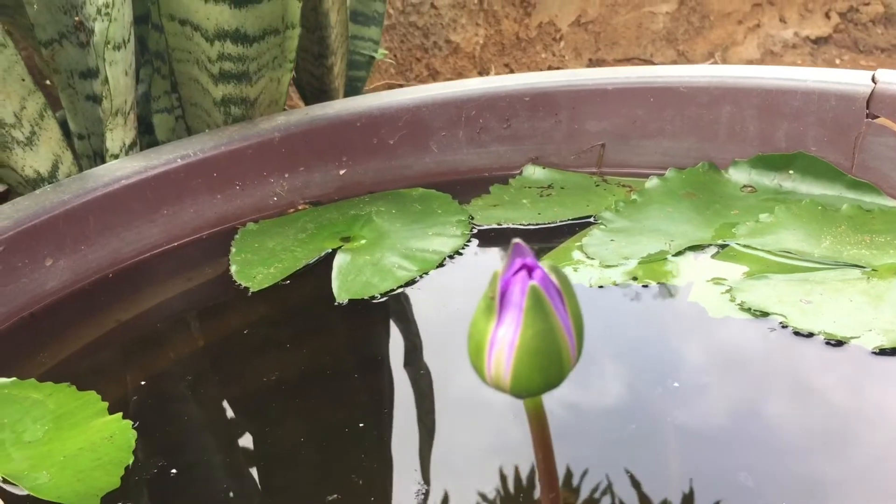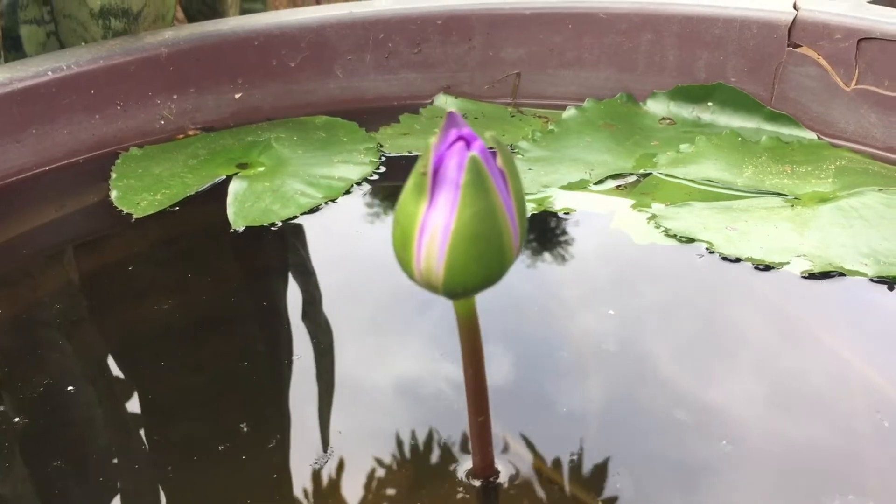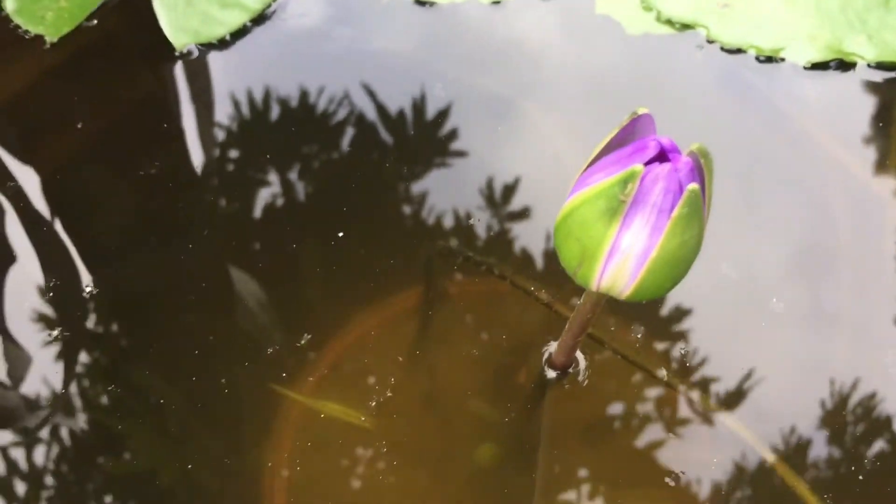If you want to learn how to plant a lotus flower at home, go watch my video on how to make lotus flower oil for extreme hair growth. The link will be in the description box below.